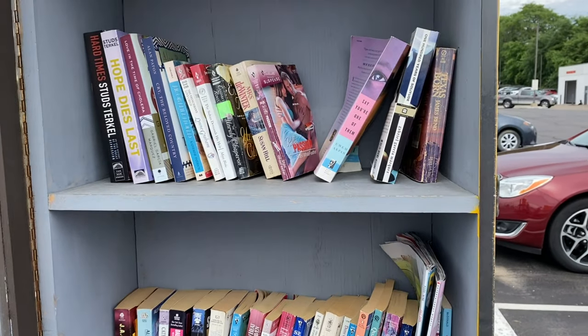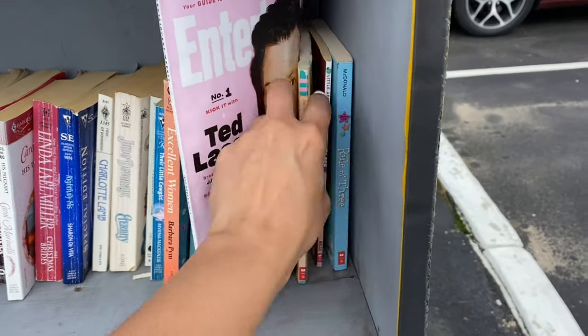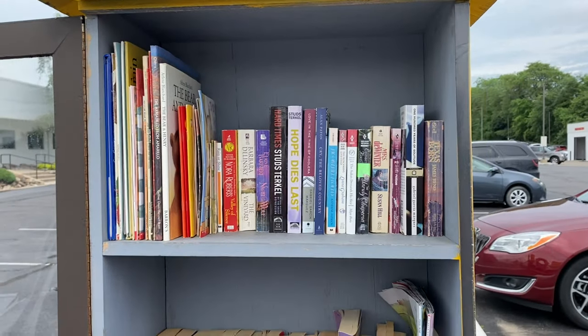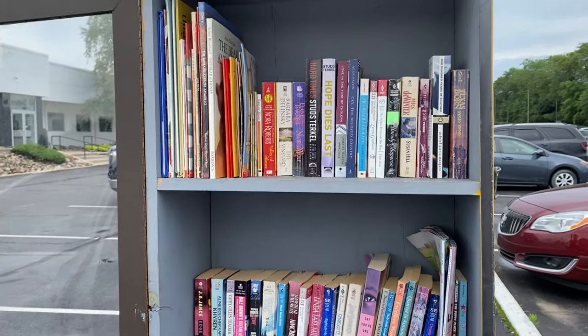Hey guys, it's day four of dropping off books that I can't resell at Little Free Libraries in my local area. This one is actually at a car dealership, so I'm going to make this quick because I don't want someone coming out asking me if I want to buy a car. This one has a ton of adult books and only three little chapter books for kids. So I threw a few more adult books in there and a bunch of kids books — it looks a lot cleaner and nicer. I feel good about it.